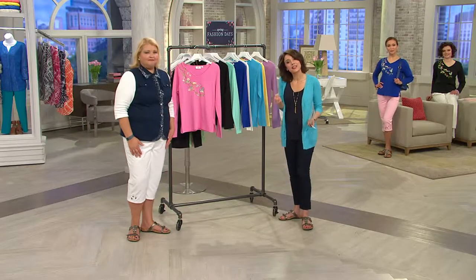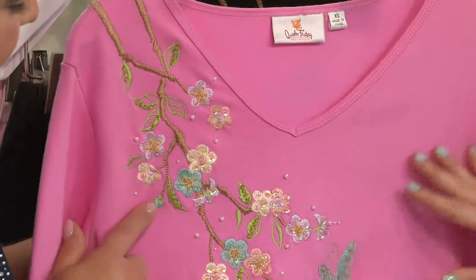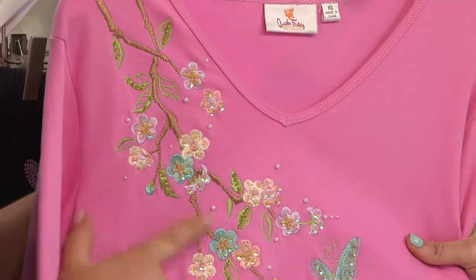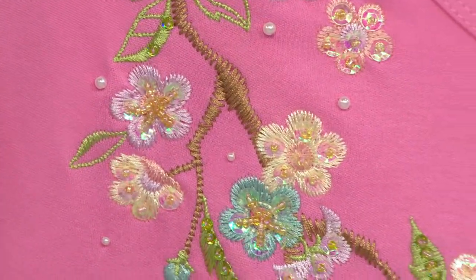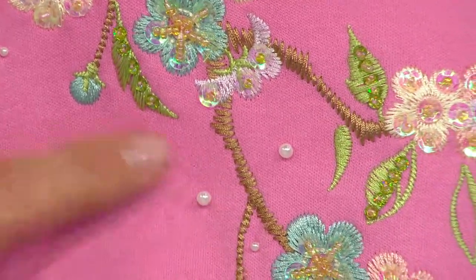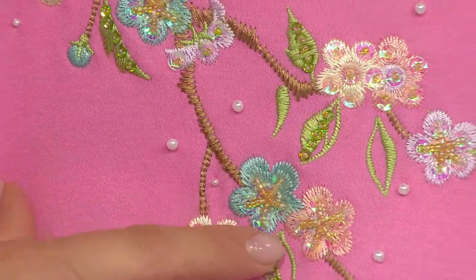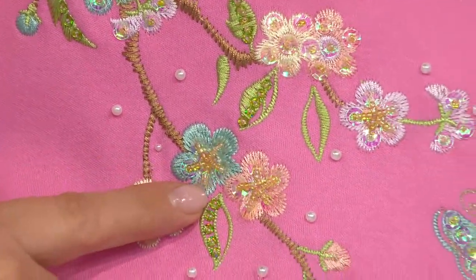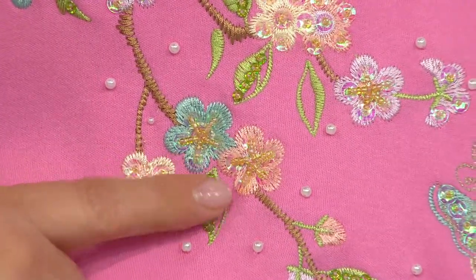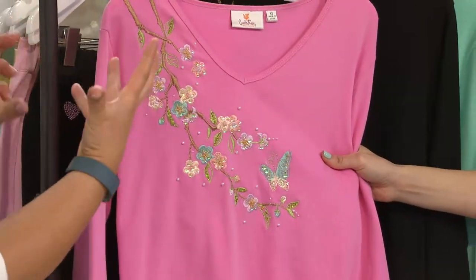It's also a t-shirt that doesn't feel like a t-shirt — it feels a little more special because of all of this gorgeous embellishment. Could we come in a little closer so you can see it? We have this beautiful thread making the branch with all the flowers, and then hand-sewn simulated pearls. How beautiful is that? And then we also have seed beads coming in the center of the flower, and then some sequins under there. This is one of those t-shirts that's a wow.